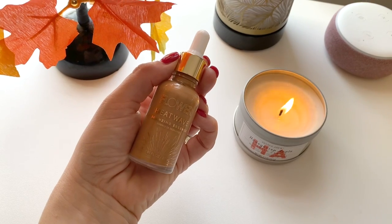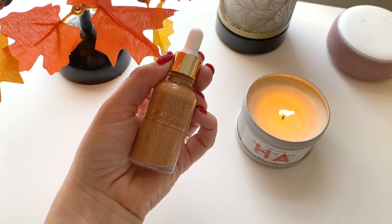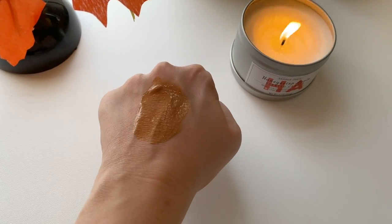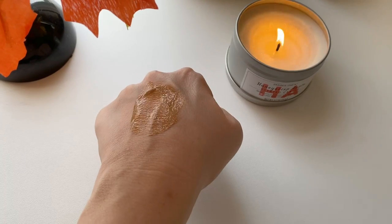One product I've had my eye on forever and finally bought is from Flower Beauty — I bought it on Ulta's site. This is their Heat Wave Bronzing Essence. I wasn't really sure how to use it; it's like a bronzer but with a serum-like consistency. On Flower's site it says you can mix it with a foundation or moisturizer to add a bronzy glow, or you can also just use it on its own as a bronzer.